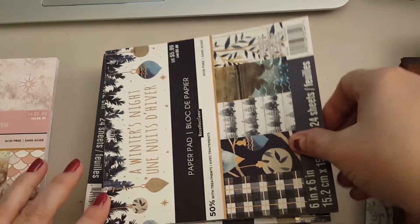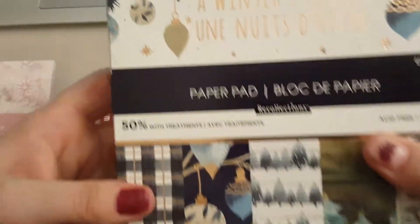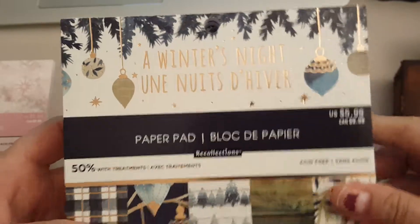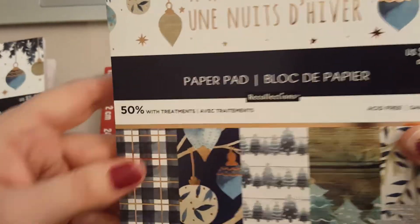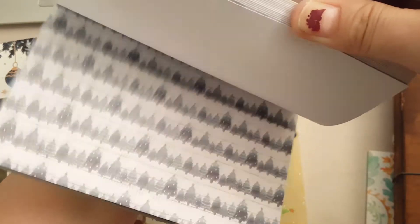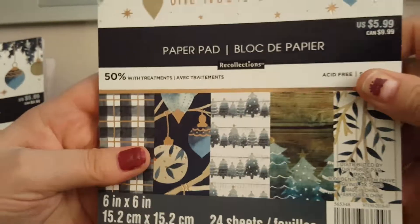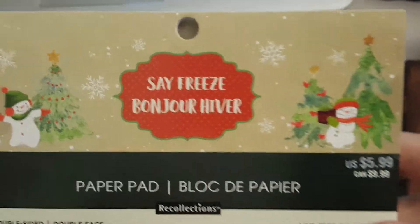I got five of the Winter's Night and these are only single-sided. And then I got two of the Say Freeze.